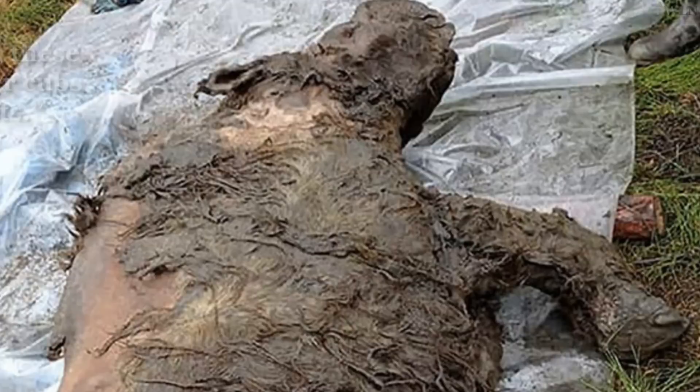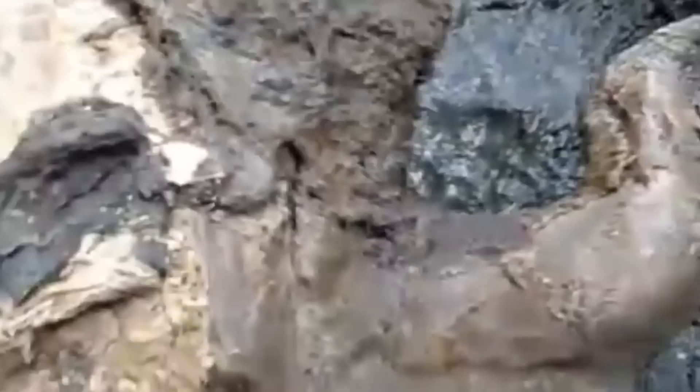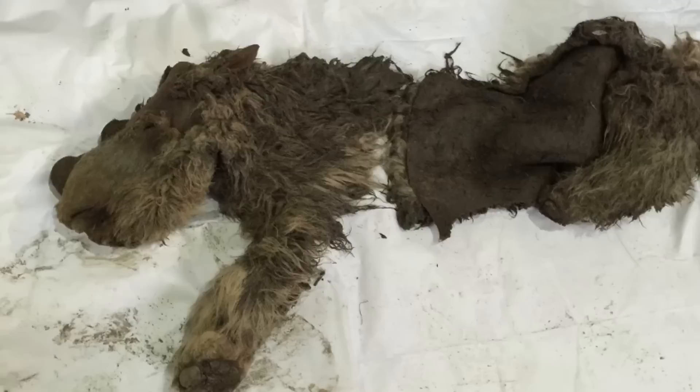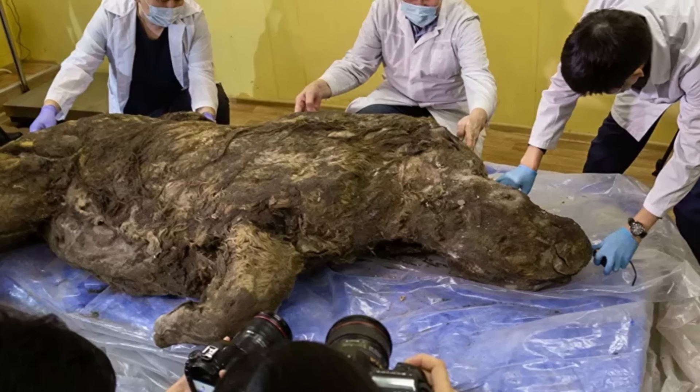Woolly Rhino. A woolly rhinoceros believed to have died 40,000 years ago was found in the frozen tundra of Siberia. The extinct species appeared well-fed, and is believed to have drowned after being stranded in a river or swamp. It measures more than eight feet long and was between three and four years old when it died alongside a river in one of the world's coldest regions. Behind its mud-covered exterior, there was once a coat of hazel fur. The creature had unbroken teeth and horns. With the help of local experts, it was safely relocated for further research, and after the frozen carcass was thawed, anatomical studies were started to learn more about the creature's life and death.